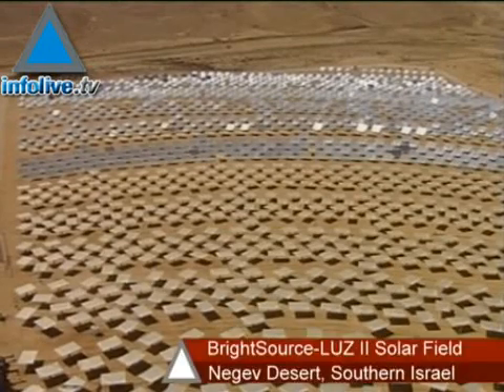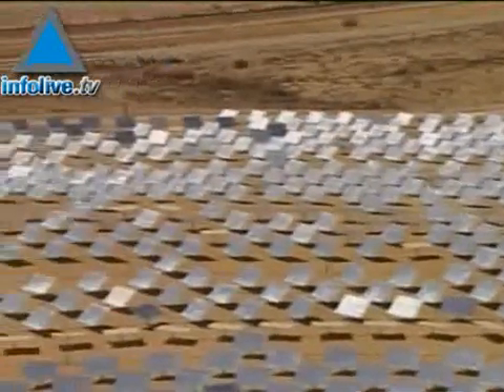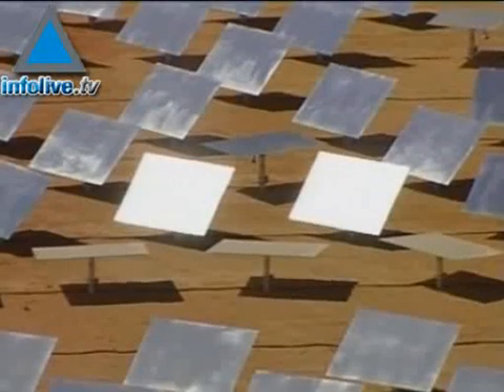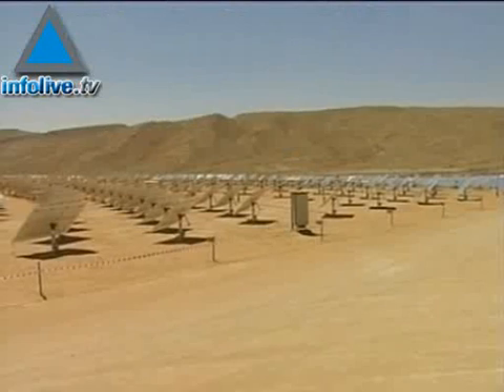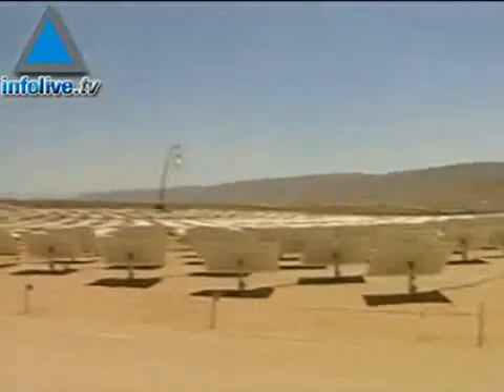California energy company BrightSource Energy and its Israeli subsidiary Luz2 unveiled a solar field in Israel this week that will test new technology the company plans to use during the construction of several massive solar power plants in California next year.